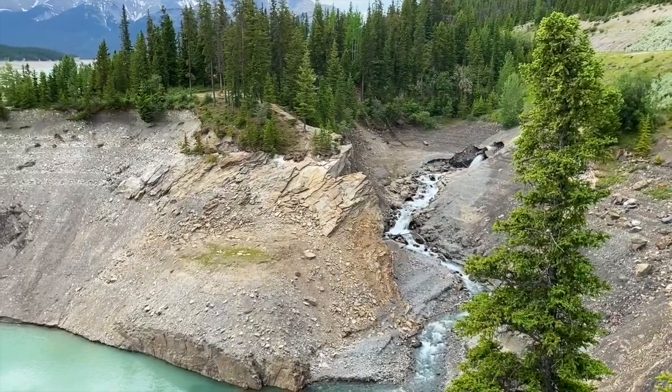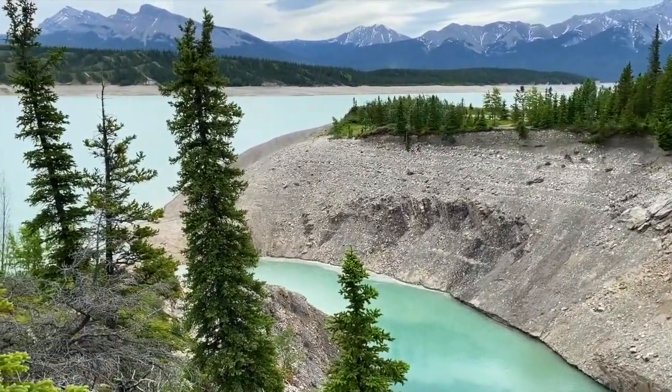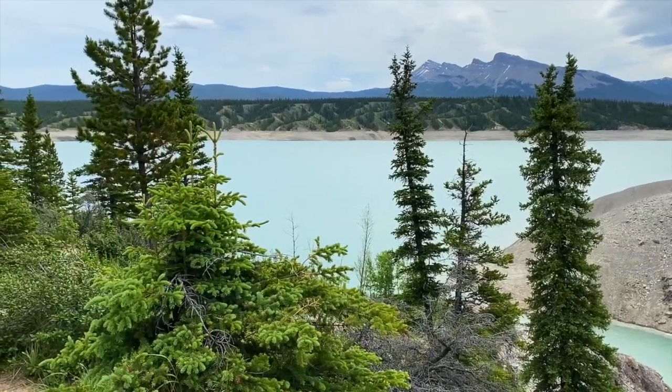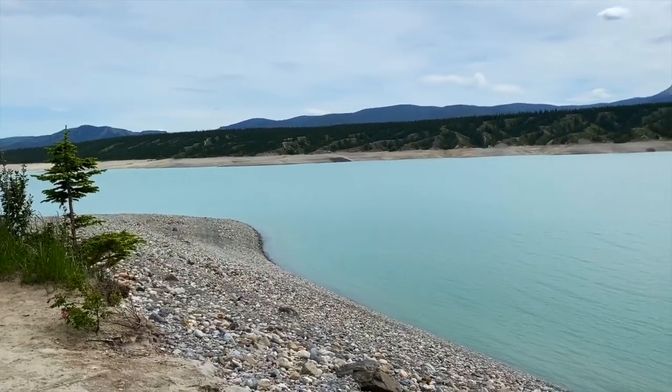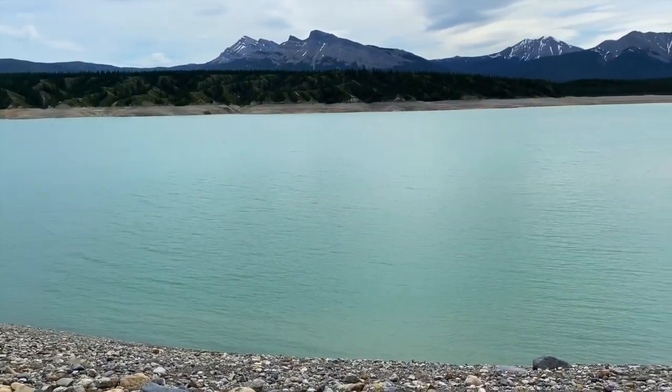Over the winter, the kids and I came to Abraham Lake to check out the frozen methane bubbles that were trapped in the ice. Behind me is the exact same lake — this is the summer view. The color of Abraham Lake in the summer is like this gray icy blue. It's so gorgeous.